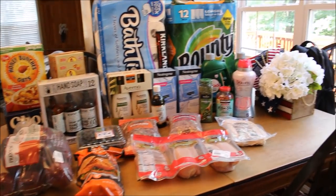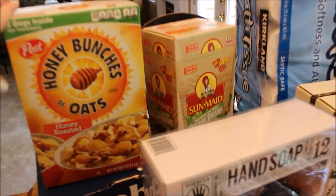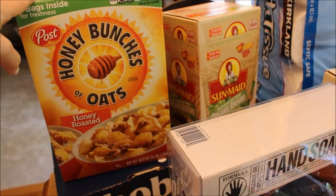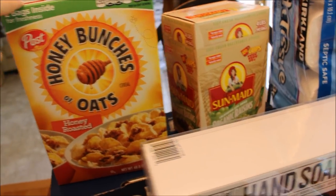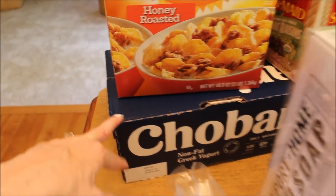Here is my Costco haul for the month of July. Starting with Honey Bunches of Oats — I never see the original flavor at Costco, so I was really happy to see it today. It's my favorite cereal. I also have some organic raisins and a case of Greek yogurt.